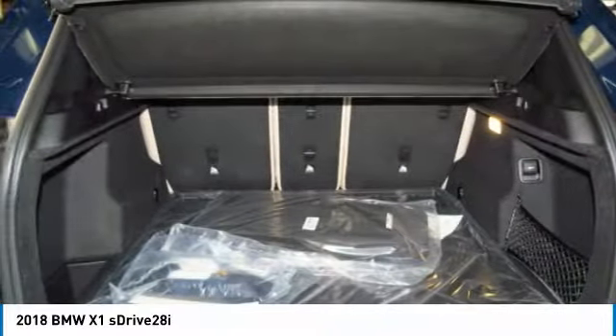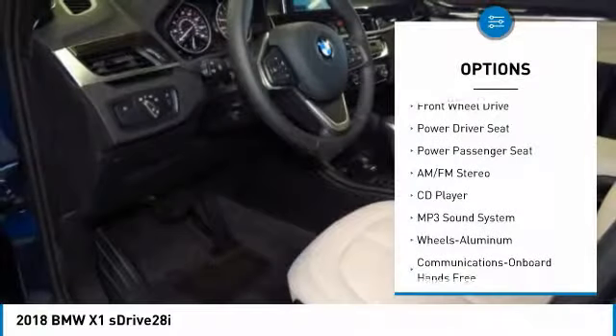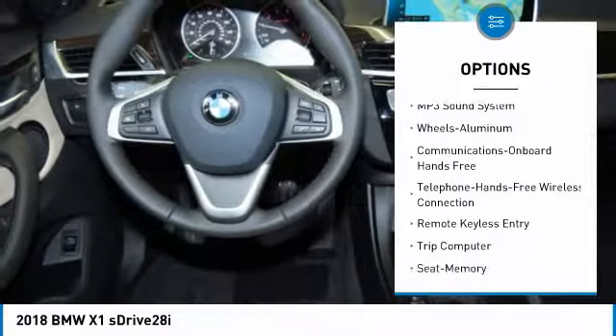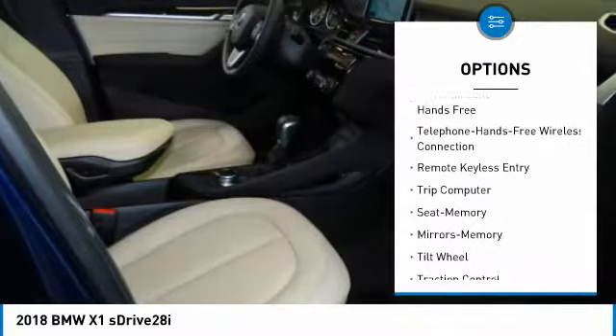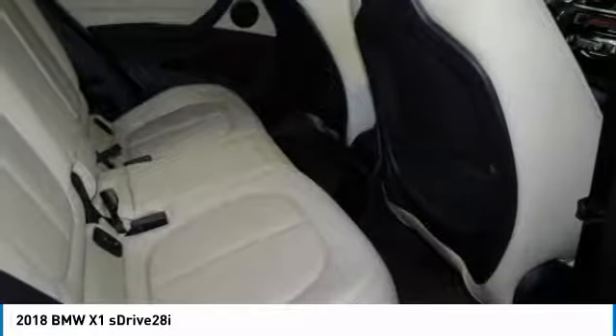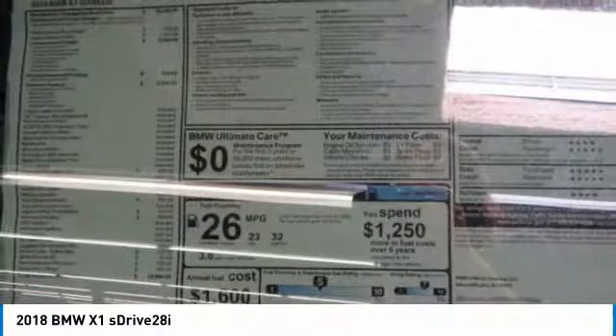Here are some of this vehicle's great options: power passenger seat, traction control, anti-lock braking system, Bluetooth wireless data link for hands-free phone, air conditioning, power steering, cruise control, aluminum wheels, floor mats, and hands-free communication. Come see the car for yourself.